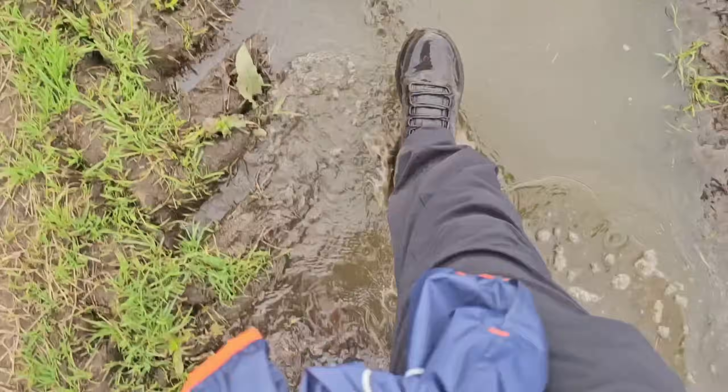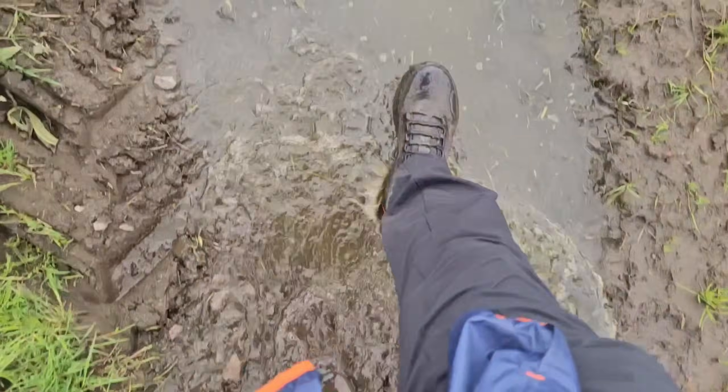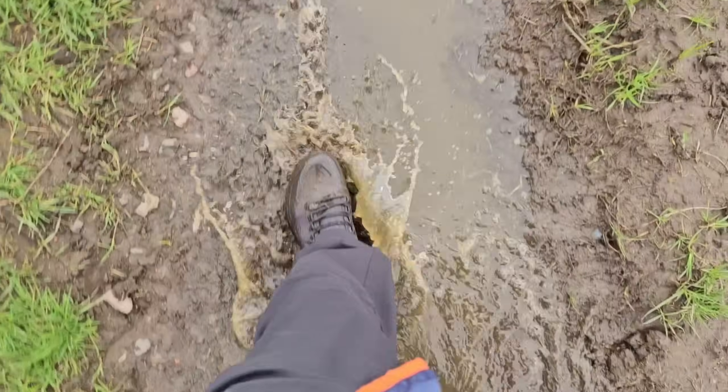Deep in mud, very deep, right up over the tongue — like a stream crossing, that one. Straight through that, no bother whatsoever. Bone dry. So I'm actually coming down a wet road here and doing my best to make them slip. As you can see there's a bit of slip if I'm really pushing them, but overall the grip is brilliant.